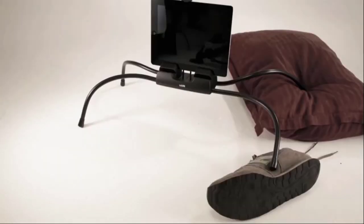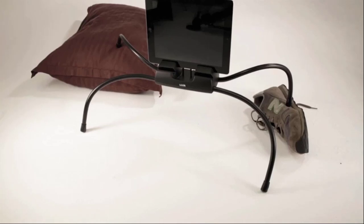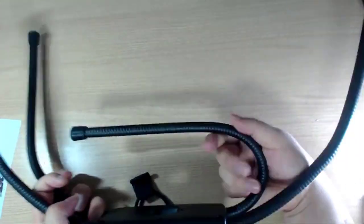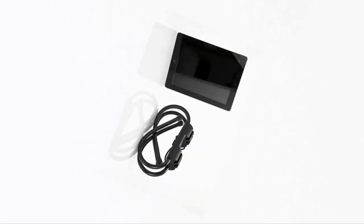High quality, durable and strong gooseneck legs stay where you put them. It is compatible with all big and small devices. It has flexible legs that will fold down to a compact size for easy storage.